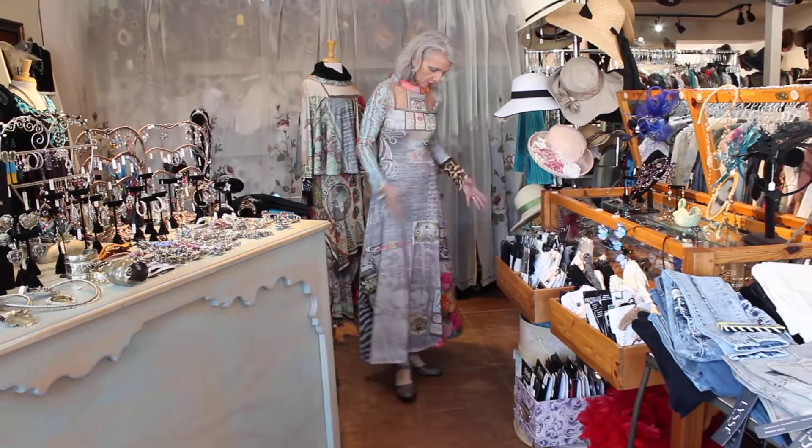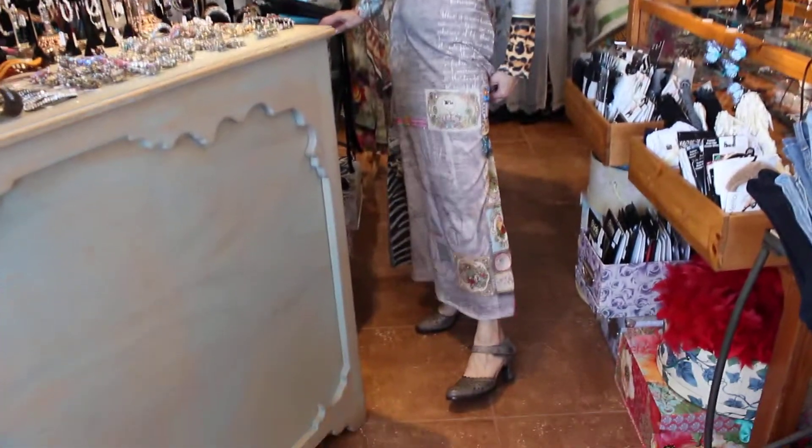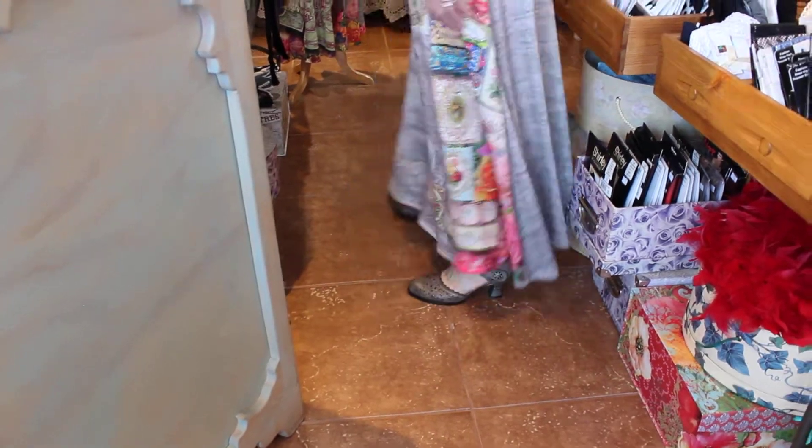This is all washable, very comfortable. And then the shoes — you guys are really going to love them. Really, really cool shoes.